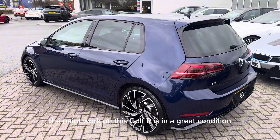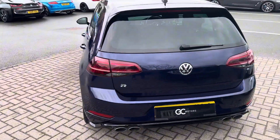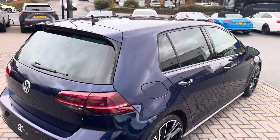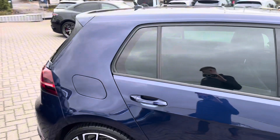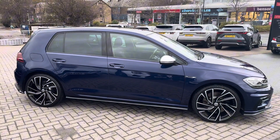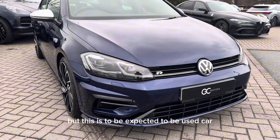The paintwork on this Golf R is in great condition across all panels of the car. There may be the odd stone chip here and there, but this is to be expected of a used car.